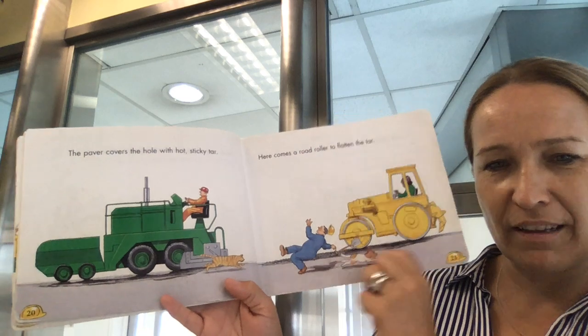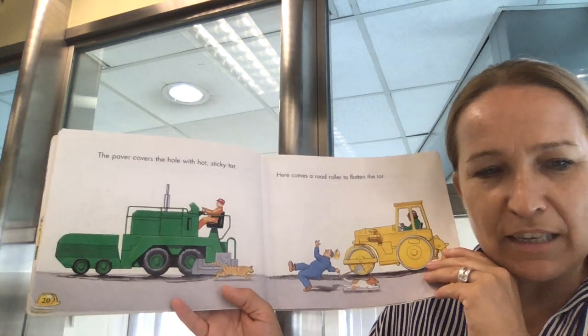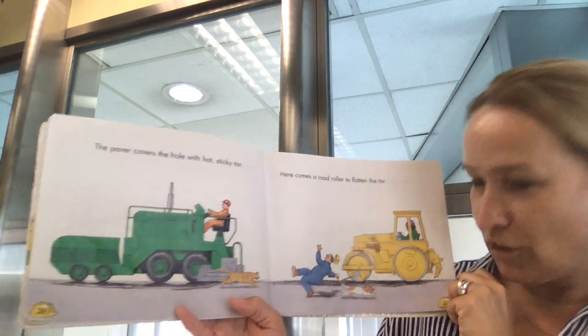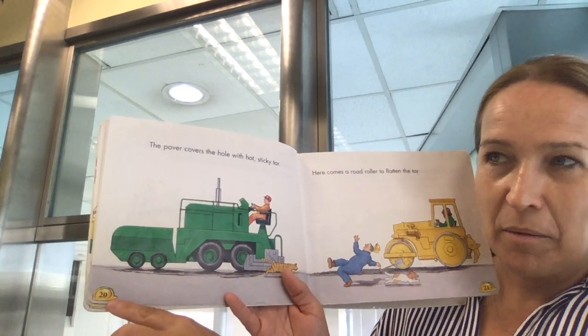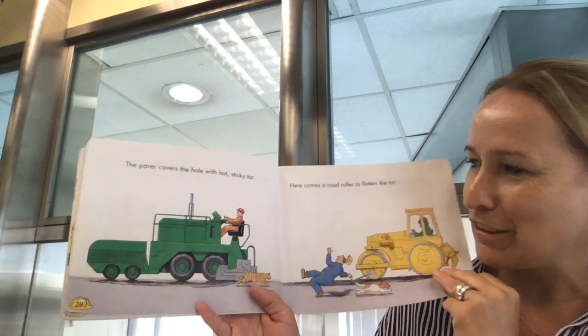Oh dear, what's happened to this man? I think this cat and dog are having a chase throughout the story — I keep seeing them on every page. And you know what I can see where the number of the pages are? It's like a hat, a hard helmet construction hat too.